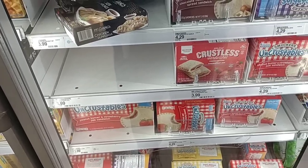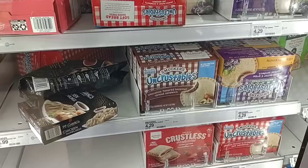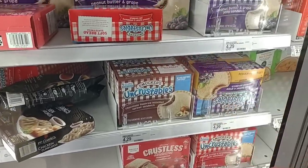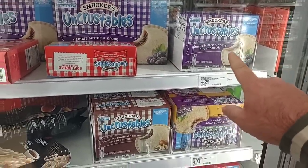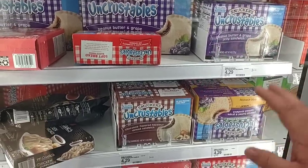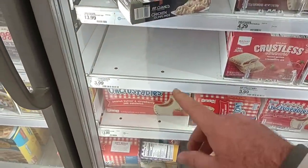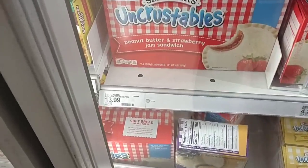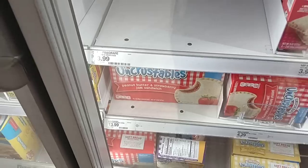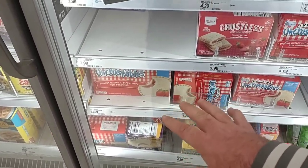Nobody asked about this specifically, but we've gotten a lot of comments in the past on Uncrustables frozen peanut butter sandwiches — they've gone up too. Just noticed $4.29; this was another cheaper place to get them at $3.99. The 15-pack is now $13.99, up from $12.99 — gone up a dollar.